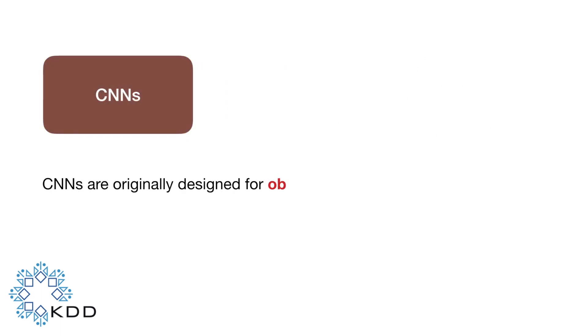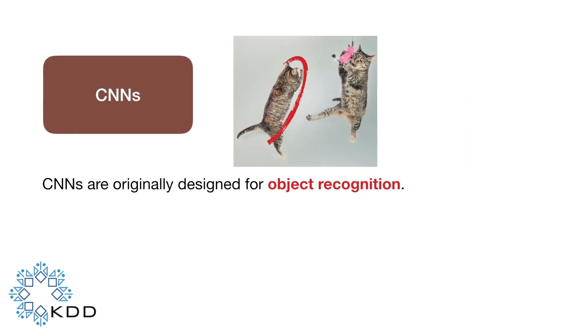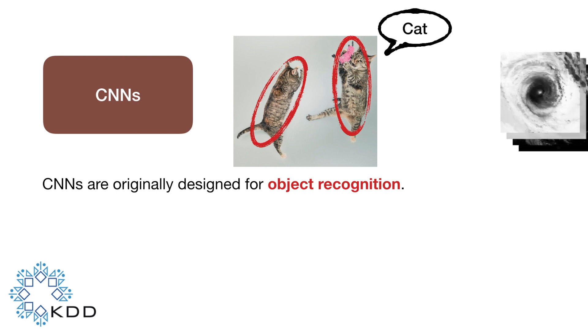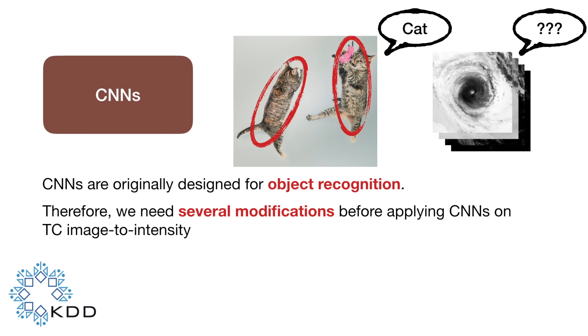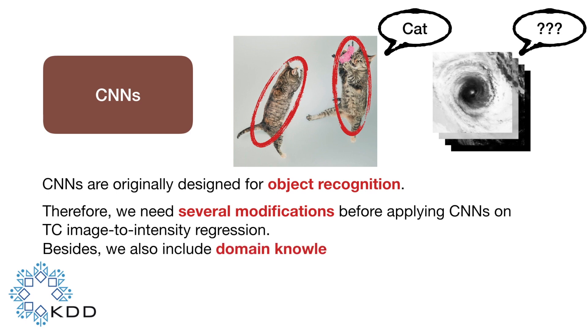But convolutional neural networks are originally designed for object recognition. Therefore, we need several modifications before applying them to tropical cyclone intensity regression. Besides, we also include domain knowledge into our model design.